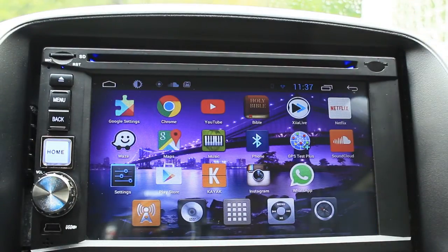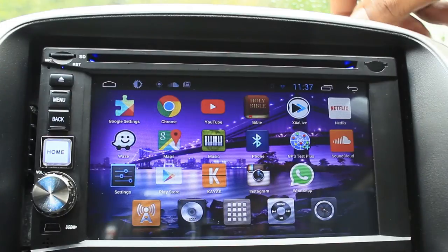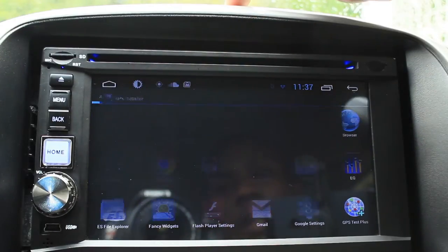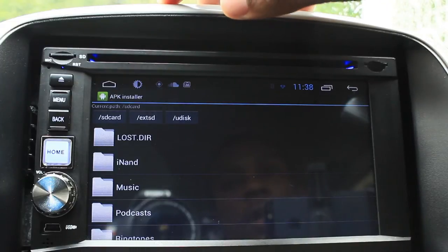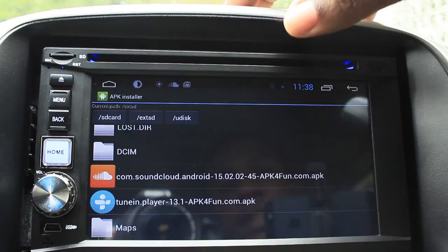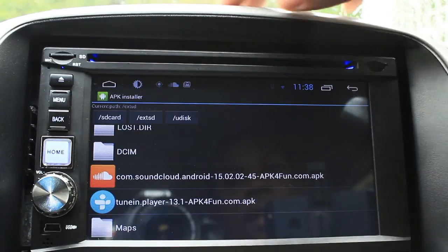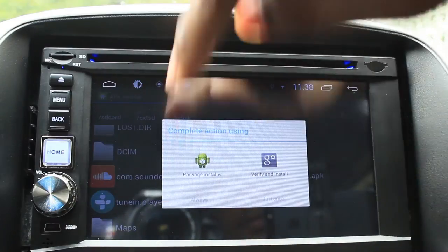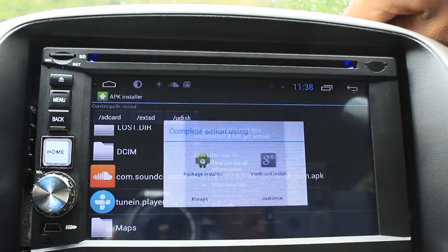That's SoundCloud sorted. Now I'm going to install TuneIn Radio as well and then we'll test it out. Going back to the APK installer and our micro SD card — TuneIn Radio was already downloaded, the APK was already downloaded — and I'm just going to install it.